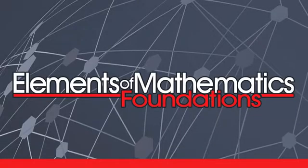Welcome to EMF, Elements of Mathematics Foundations. This short presentation introduces the history of EMF, describes the important differences between EMF and a standard U.S. secondary school mathematics curriculum, and provides you with information to get you started on whether EMF might be right for your child.